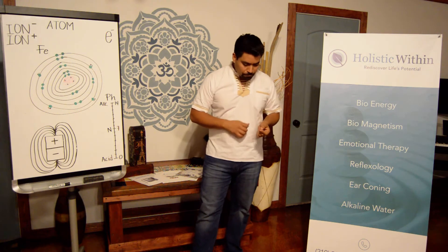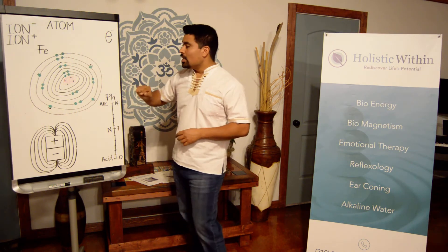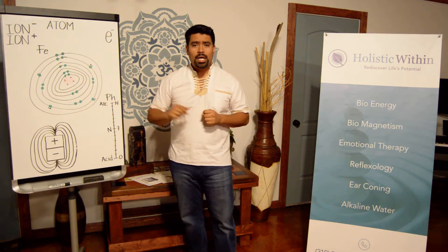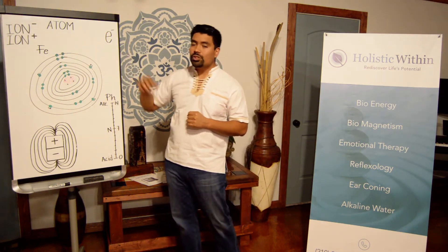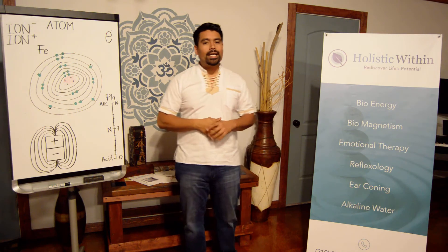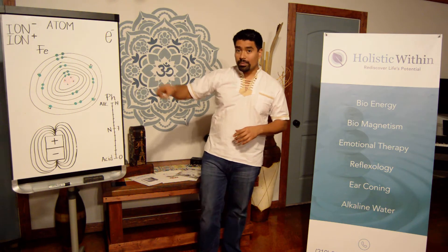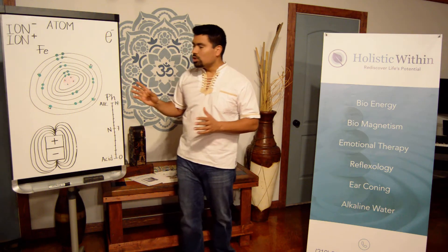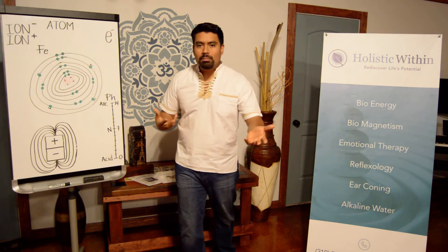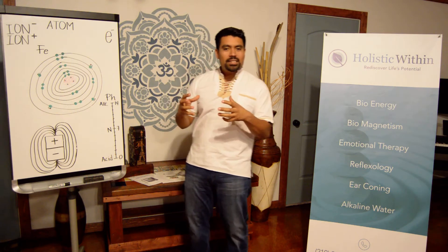Now how does it work? For that we need to jump to the basics of everything in the physical world — the atom. The atom is made by a nucleus that has a positive charge, and then it has orbits, and in the orbits there are electrons that have a negative charge. The first kind is the neutral atom: it has the same amount of charge inside as in its orbits. Because there is the right amount of electrons going around, it doesn't want to give anything and it doesn't want to take anything — it's just complete.